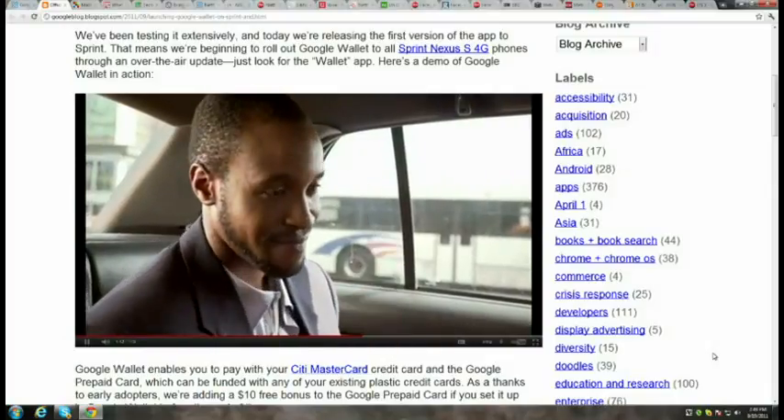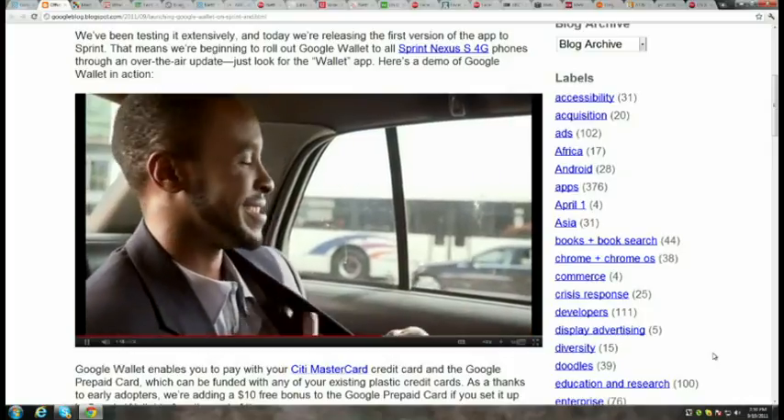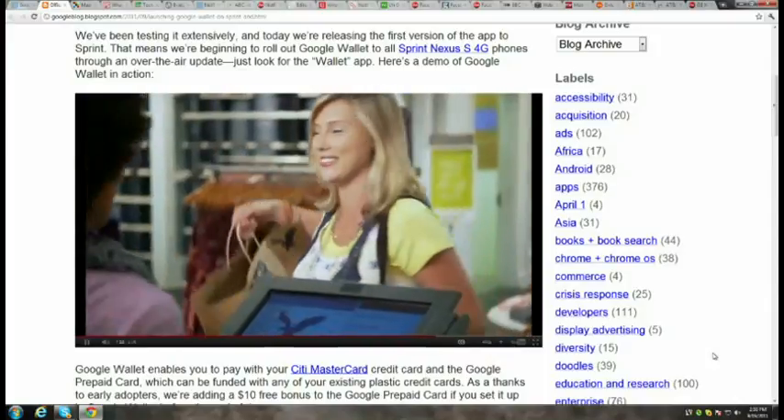They have to slowly explain this to everybody — to only Sprint Nexus S4G users at first. Sprint gets the exclusive here, which makes people think maybe they should be on Sprint to do this PayPass thing. In return, Sprint does the education, sends text messages and marketing materials. Sprint and MasterCard both get to be part of the first push, so they get a lot of attention.